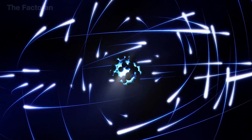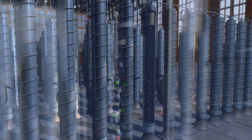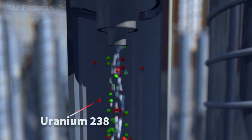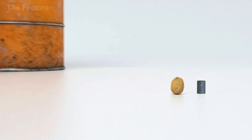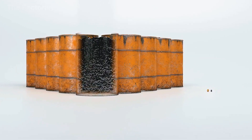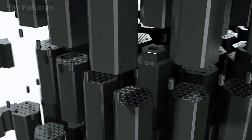To harness uranium's energy, it must be enriched, meaning the percentage of U-235 in the material is increased from 0.7% to around 3–5%. What's truly astonishing is that just one gram of enriched uranium can release the same amount of energy as more than three tons of oil, making it one of the most concentrated energy sources humanity has ever known.